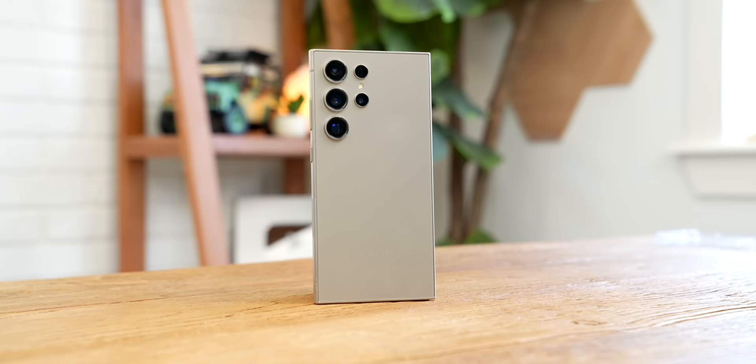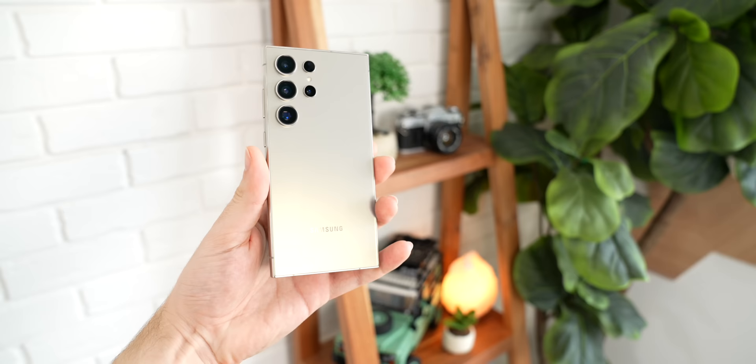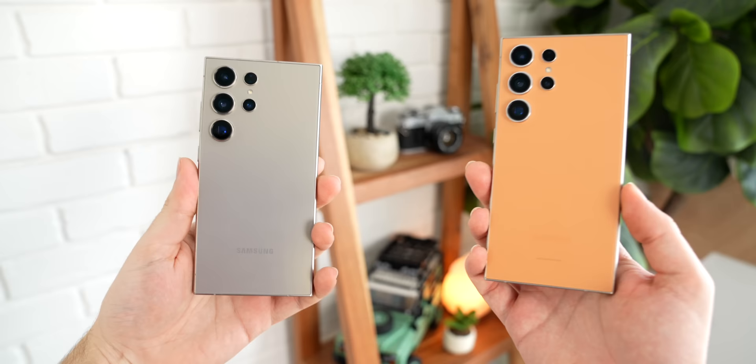There is so much good stuff packed into this phone that I'm really not sure if I'm going to be able to switch back to an iPhone anytime soon. Samsung sent me this Titanium Gray Ultra for a couple of weeks, and after the very first day of using it, I immediately went and ordered one for myself. At first, it didn't look a lot different from the past couple of Ultra phones, and then I put my hands on it for the first time.